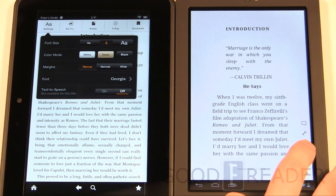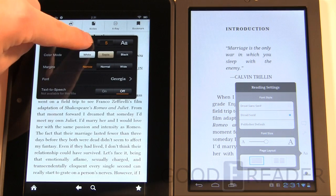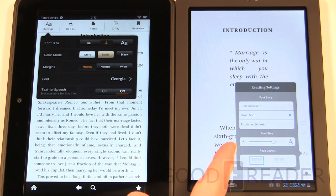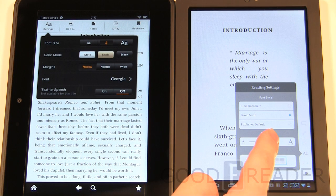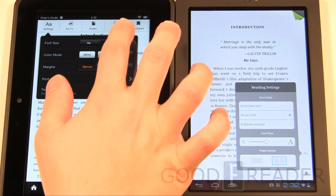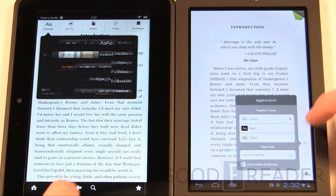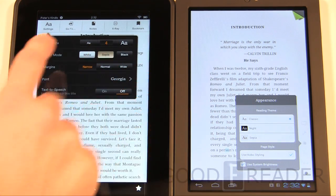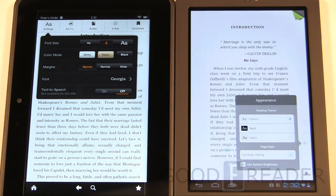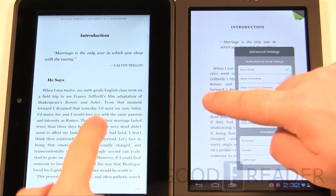Font settings are pretty much the most important settings you can have. On the Amazon Kindle you have set levels of font size changes that all change very quickly, live as you tap. On the Kobo you have a slider bar where you can get many more granular levels of text size, whereas on the Kindle you only get about eight or nine levels. The Kobo also has margins, wide/narrow settings, font styles, text-to-speech, and themes — much like the Kindle does.